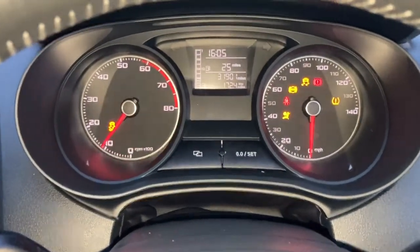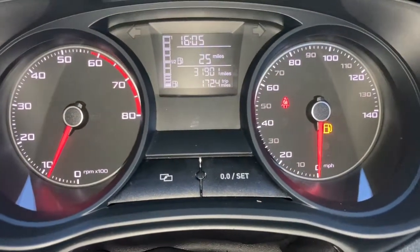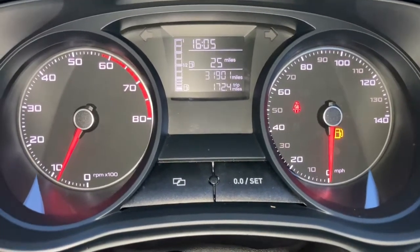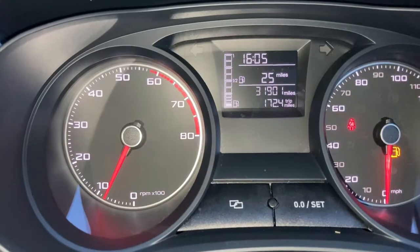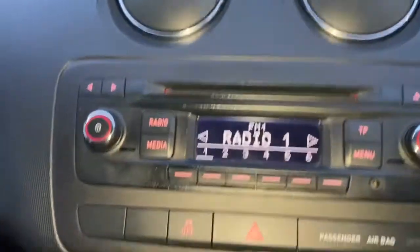It's a nicely specced car in good condition inside. Starting it up now — ignore the fuel warning, I'll put some fuel in, but you've got the light on indicating it's low on fuel and the seatbelt needs to be on. Mileage as it stands today is 31,901 and it has literally just been serviced. Everything is functioning as it should.